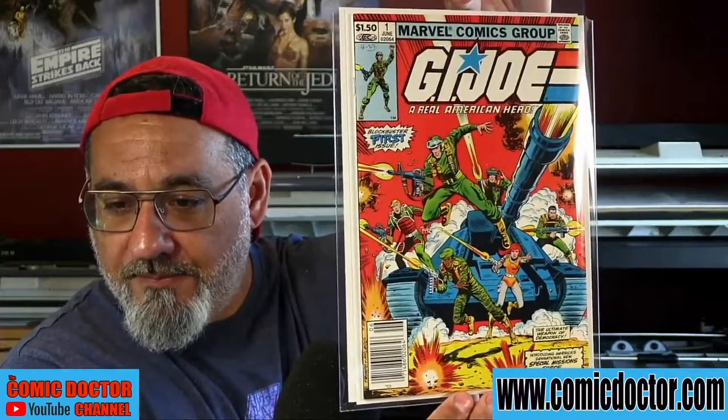Also from Jim: Marvel Secret Wars number 8, Marvel Team-Up 141, Avengers 257 — the first appearance of Nebula — Micronauts number 8, Wolverine number 1 (this book has gone crazy in terms of value; that one looks like a 9.8 contender), a Batman number 200 anniversary issue, Marvel Special Edition 16 — second Shang-Chi — and a copy of GI Joe number 1, which I've been seeing come in quite frequently lately. Thank you, Jim, for this first part of your submission.